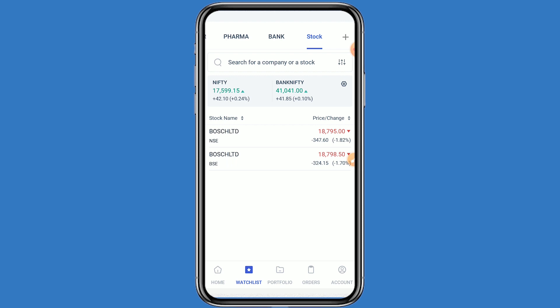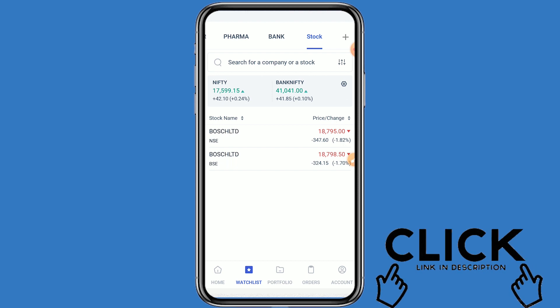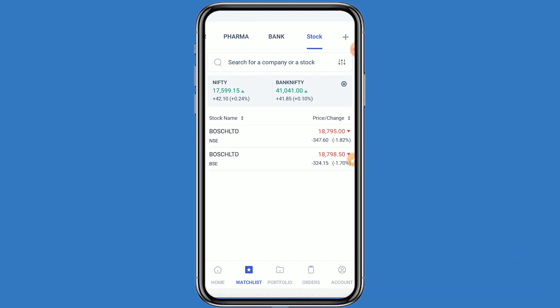If you like this video, click on like and subscribe to this channel for further information. If you open your demat account with Angel One today from the link given in the description box, your account will be opened free as well as one year AMC charges will also be free. This video is only for educational purposes. Do your own technical analysis before investing yourself. Thanks for watching.